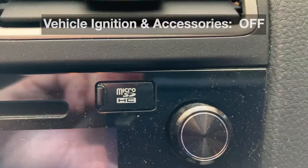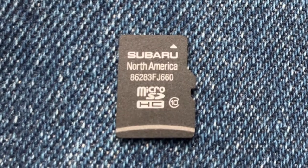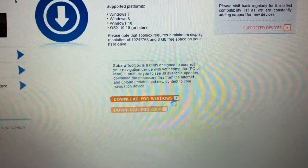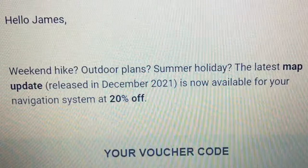We pull that out. I had to download an app onto my PC, or it was also available for the Mac. I had received an email with a 20% discount.